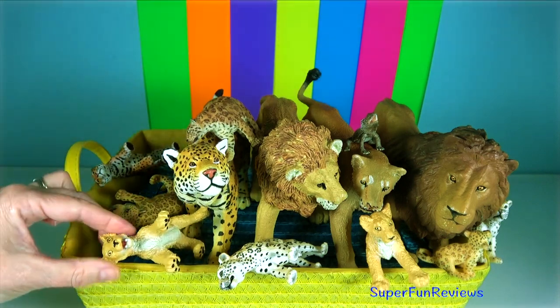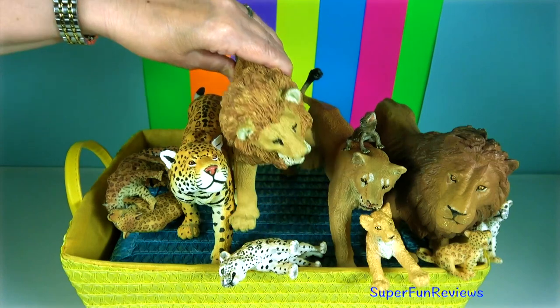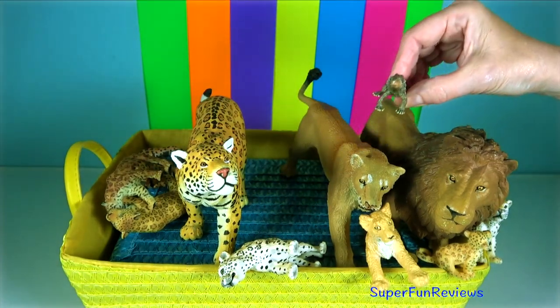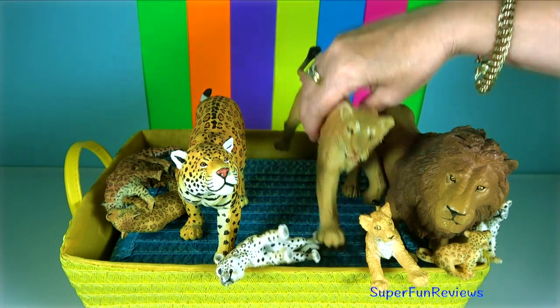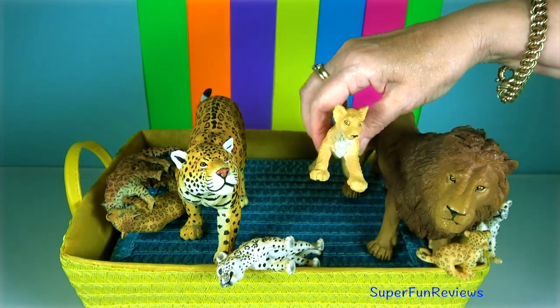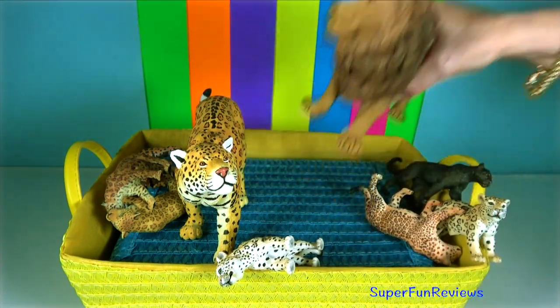When hunting prey, they focus forward in coordination, affording the animal stereoscopic vision. They feed by ballistically projecting their long tongues from their mouths to capture prey located some distance away.